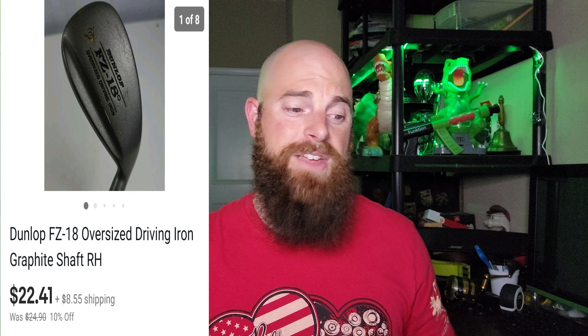This one here is a Dunlop — and Dunlop is not a really good brand to pick up to be honest with you — but this was a FZ18 oversized driving iron with a graphite shaft, right-handed club. It went for $22.41 and the buyer did pay shipping. Again, Dunlop is not really a good brand to pick up, but their driving irons sometimes do sell pretty good. Most likely this came in a bulk buy, so nothing really into this because I don't usually pick up Dunlop at the thrift store for $3.